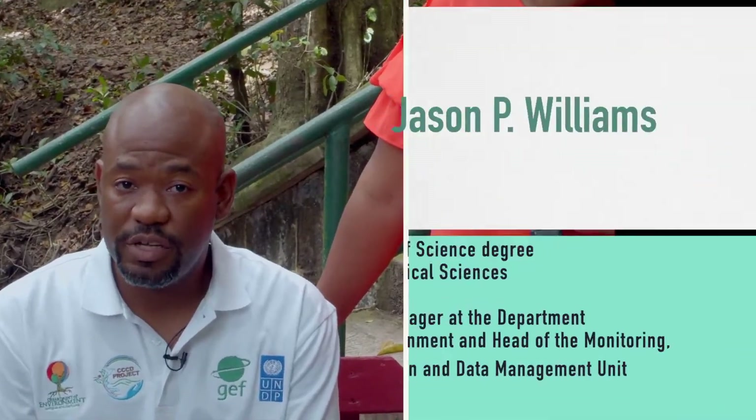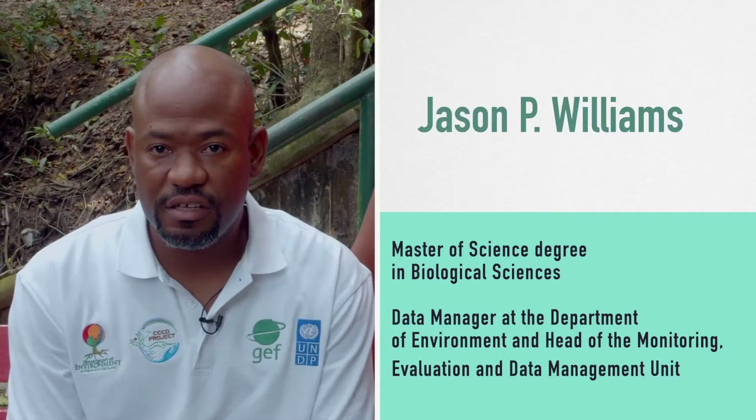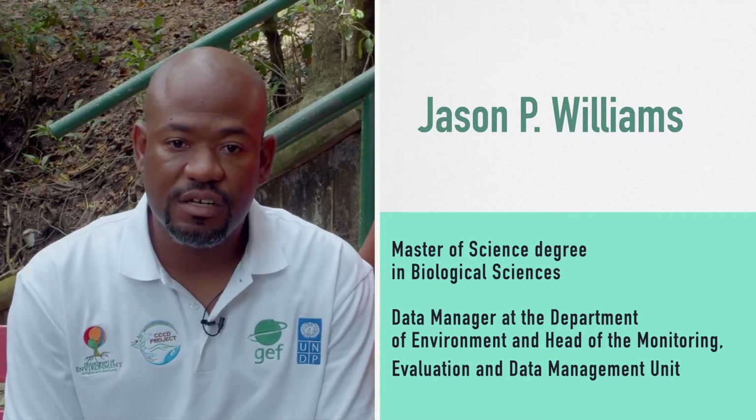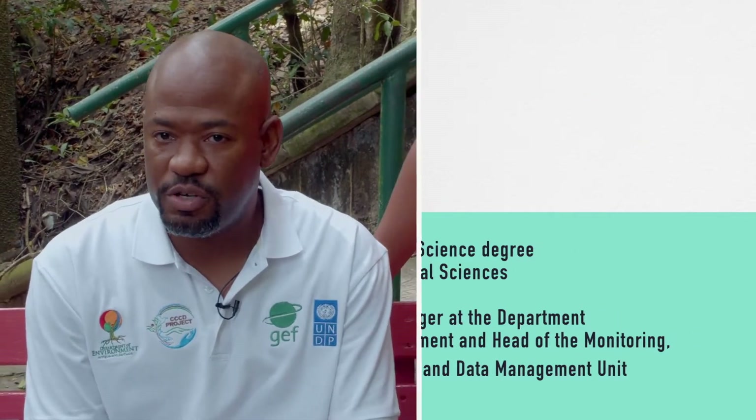Our unit is the Monitoring, Evaluation and Data Management unit. On a daily basis, I coordinate the programs and projects of the unit. We have an M&E framework whereby we assess the performance of projects. We also have environmental programs such as our environmental monitoring systems. We do database management and also coordinate data management projects, whereby we are aiming to create environmental information systems.